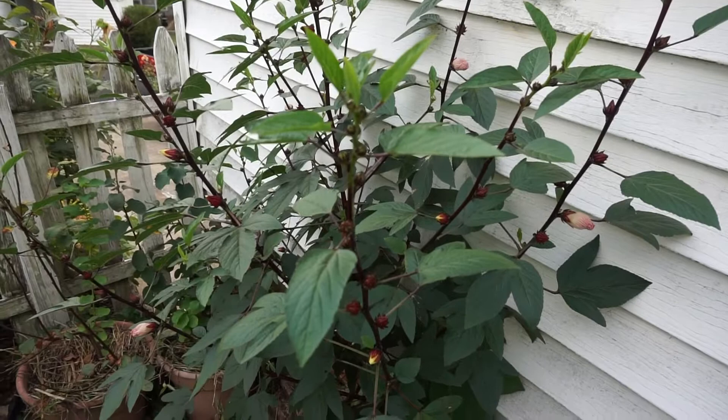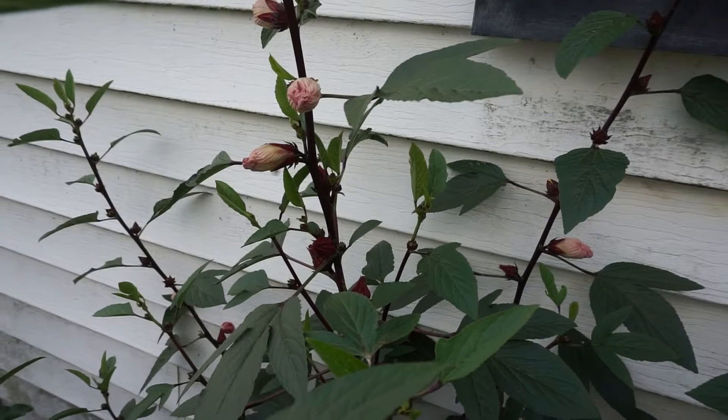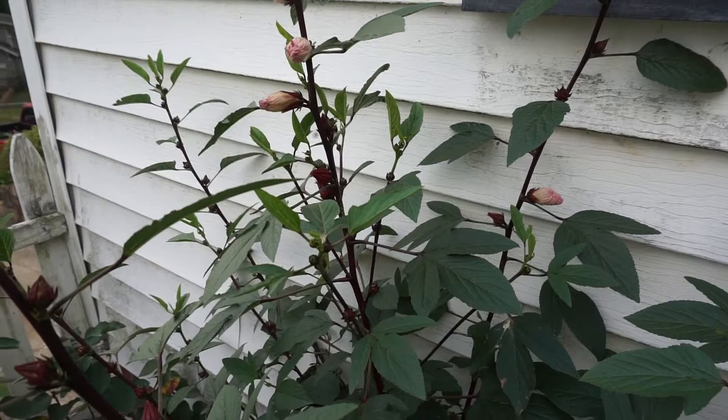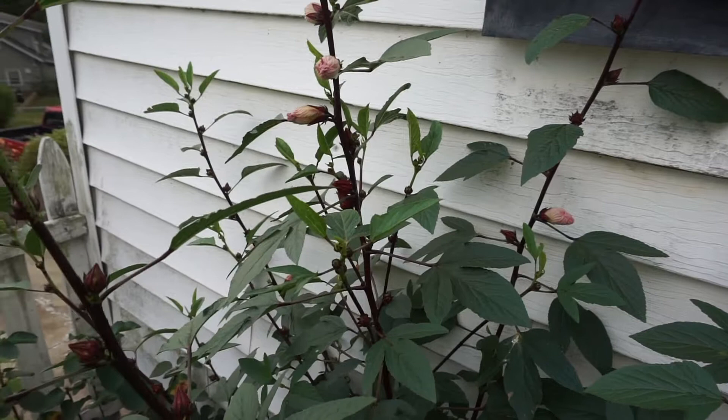Hey, what's going on everyone? It's Dave the Hillside Gardener coming back with a little plant profile for you today. What I have here is commonly known as red roselle, also Florida cranberry, Jamaican sorrel, and a host of other names. The seeds I got were from Baker Creek. It's one of those plants I've always wanted to try — I've read so much about it and watched a lot of YouTube videos, especially from some gardeners in Australia. This plant is much more adapted to a hot climate; I believe it's native to India or even East Africa.